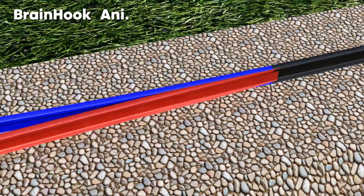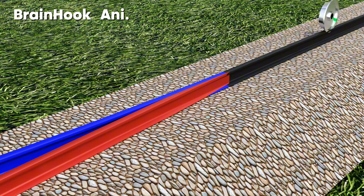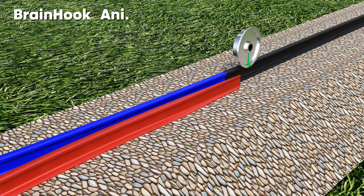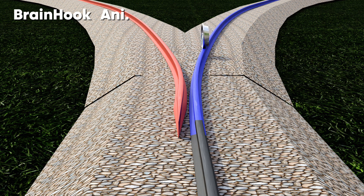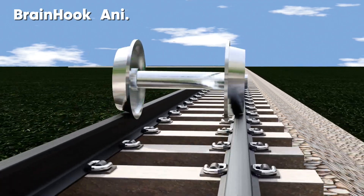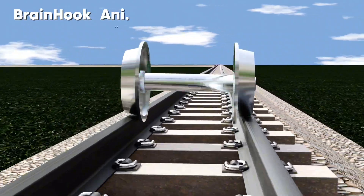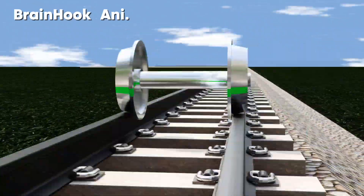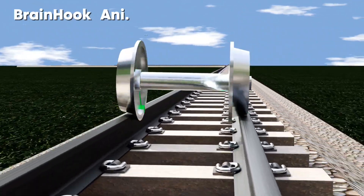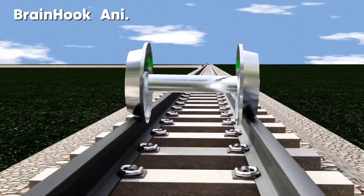If you want to take the wheel over the blue track, just separate the red track by bending it before the wheel reaches the junction point, as you can see. Now the wheel will move over the blue track. That's the genius idea behind changing tracks. That is why flanges are used on the inside of both wheels. If the left side wheel is about to slip off the track, the right side flange stops it. Similarly, the left side flange stops the right side wheel if it wants to fall off. Thus, the train moves forward without any derailment.